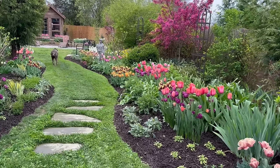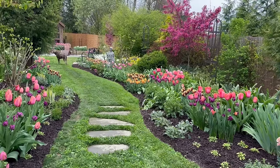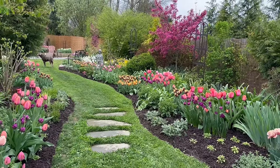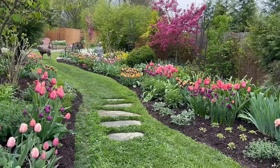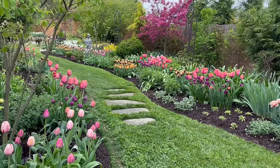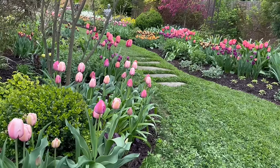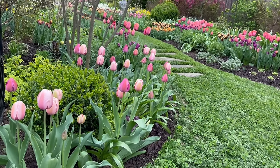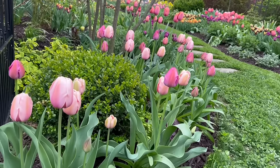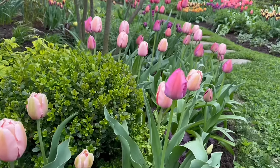Even when I only had 100 tulips, I did try to repeat it at least once. I think the standout of the whole show is the mixture of Apricot Impression and Negreta Double — those are the more vibrant orange tulips you're seeing right here at the entrance. I have the gate closed right now because Grace is next to me.